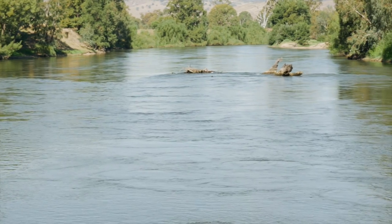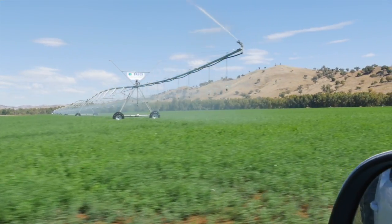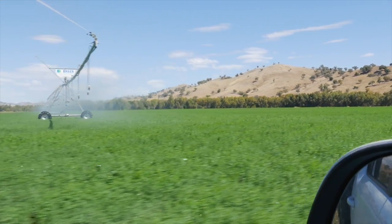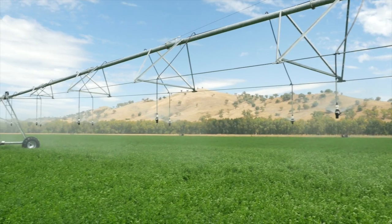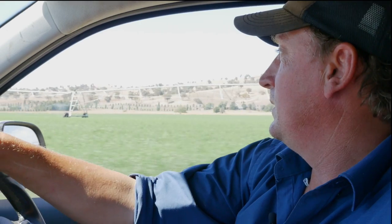At Connect Water, we try to design specific systems for the actual client's needs. We're here on the Murrumbidgee River on floodplain country — as you can see, it grows beautiful lucerne. The river is high flowing and at different heights all the time, so we've designed a system —